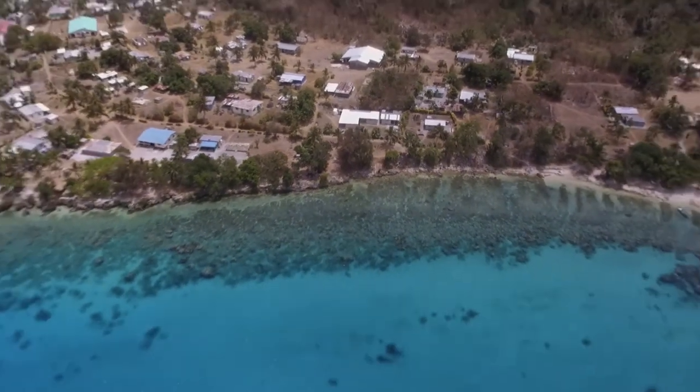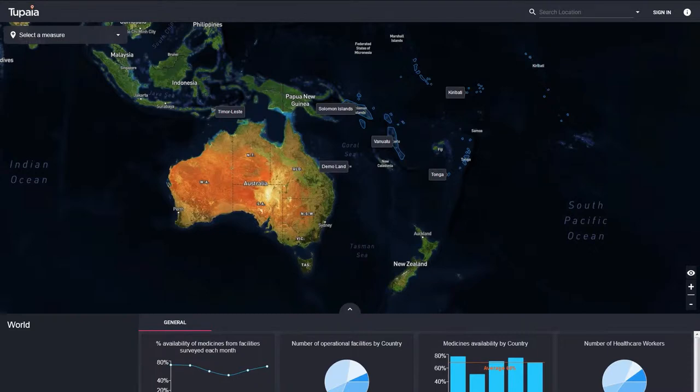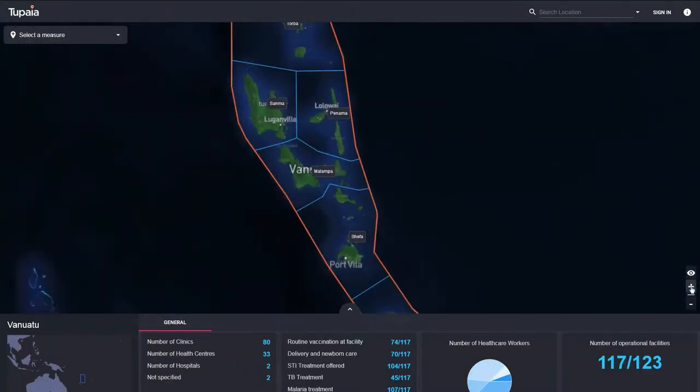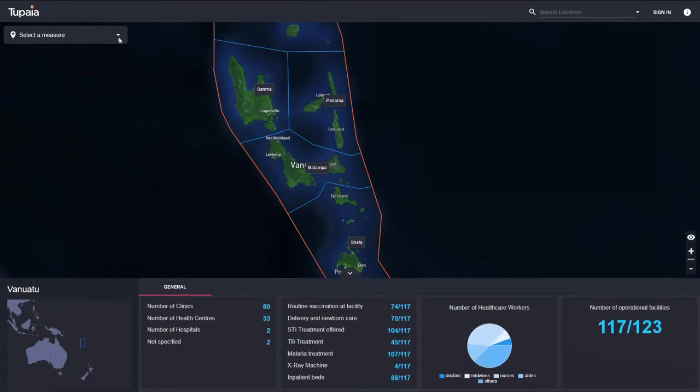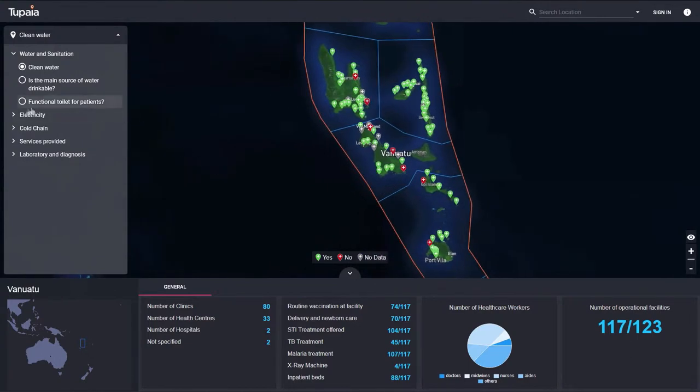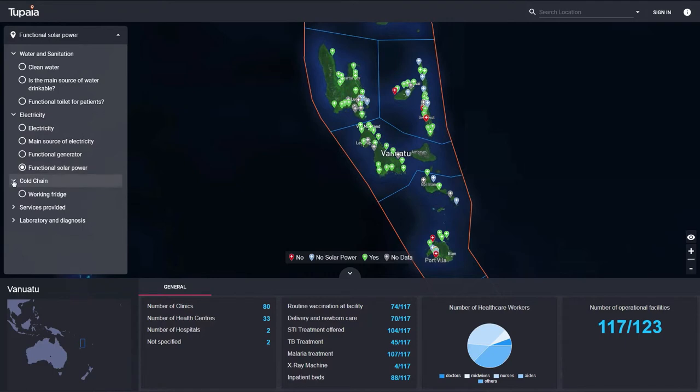All of this information is then available through our online interactive map. This map helps governments and donors get a bird's eye view of health resources in the country, allowing them to better allocate medicines, equipment, and staff to the areas that need them most. For the public, it helps them to decide where to go when they need help and what to expect.